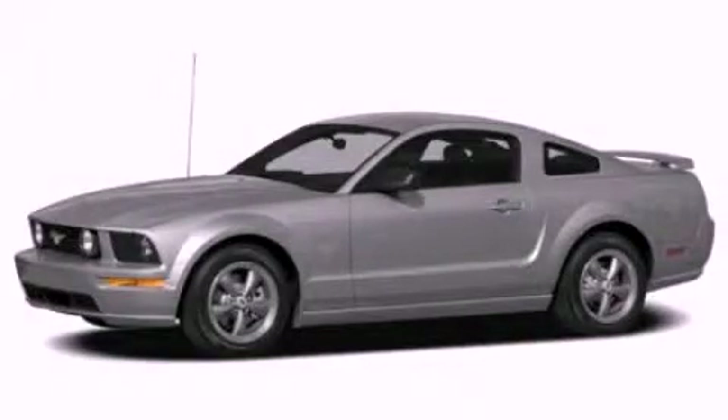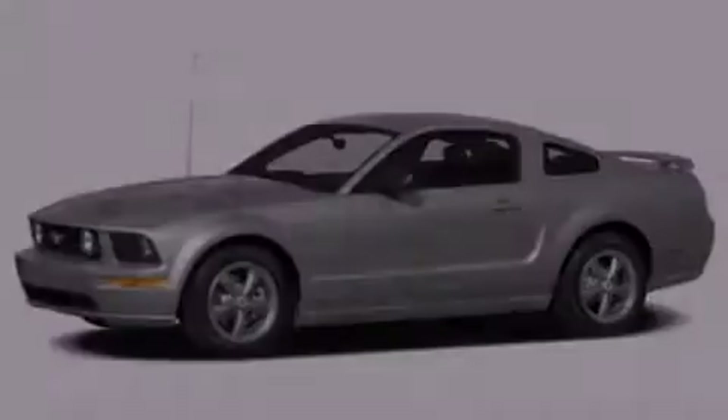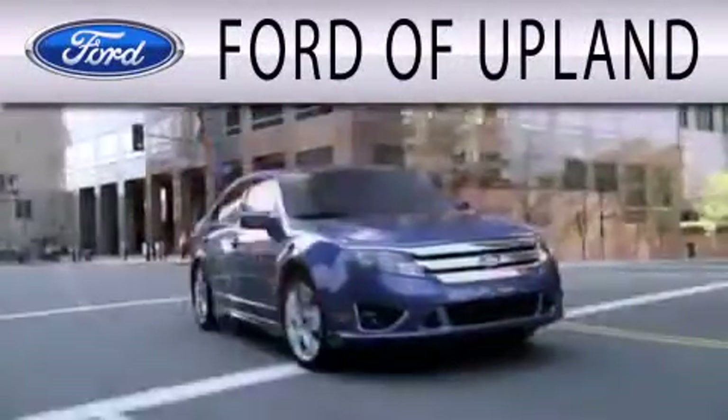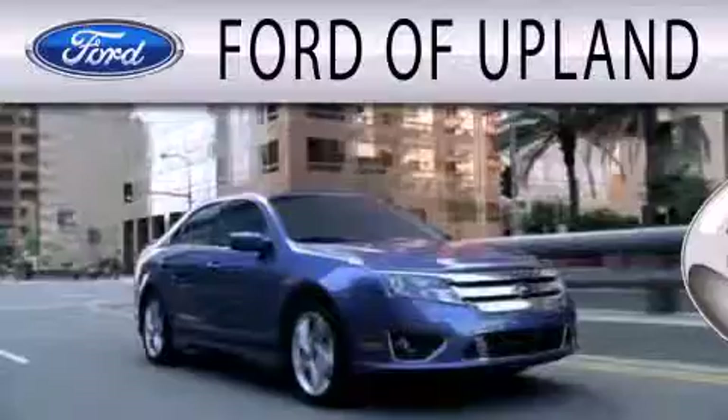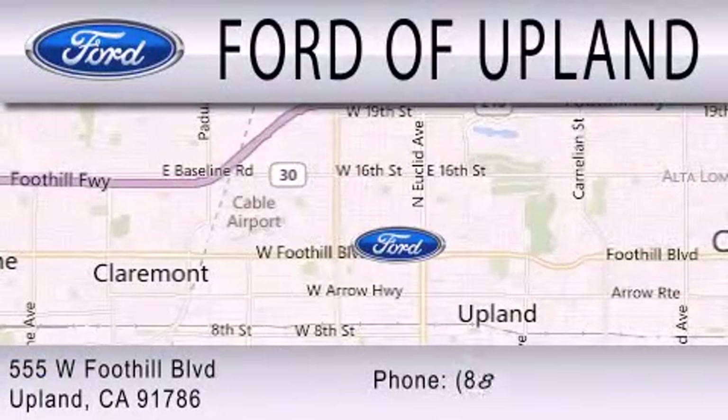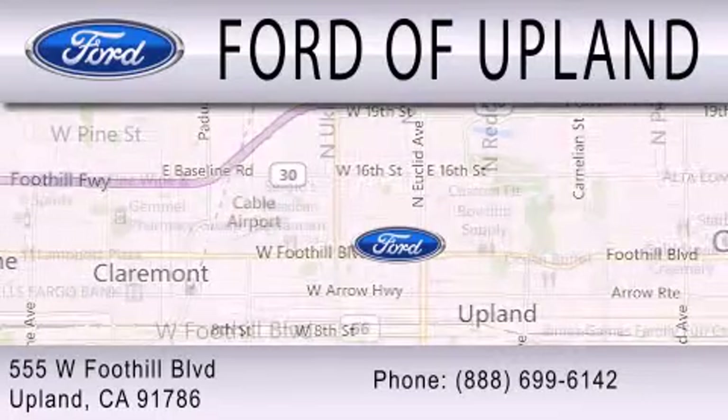Please call us today for more information on this great vehicle. Ford of Upland is dedicated to doing everything possible to ensure that the experience you have selecting your next vehicle is as pleasant as possible. We are located across from the Upland High School at 555 West Foothill Boulevard in Upland.